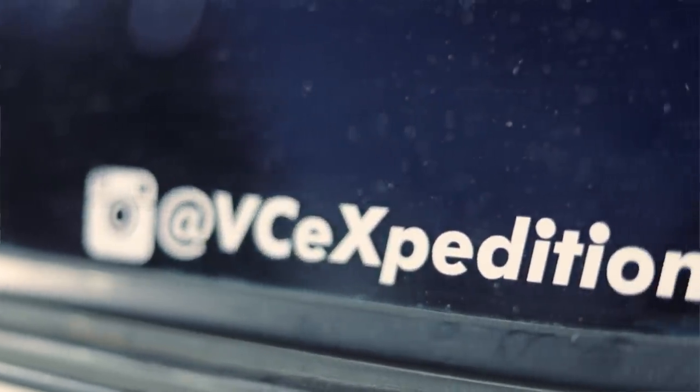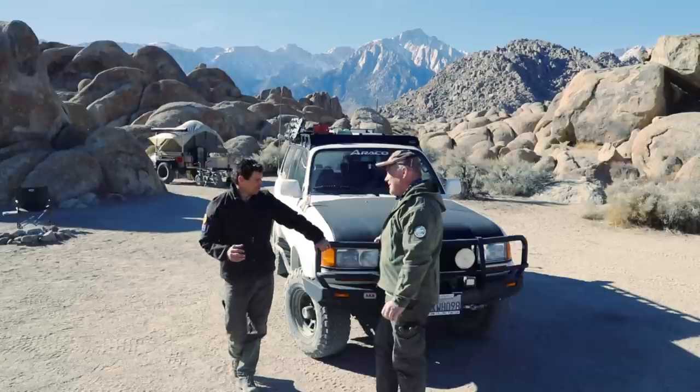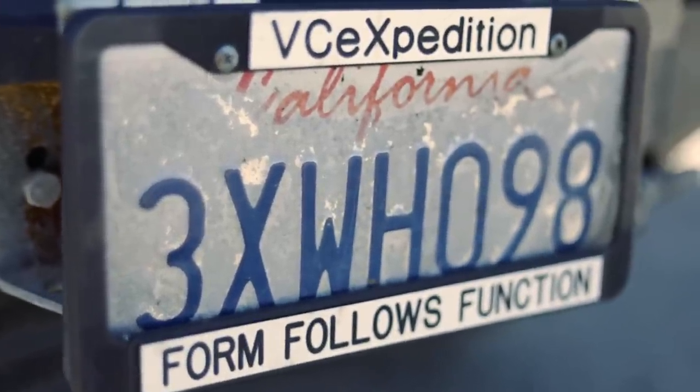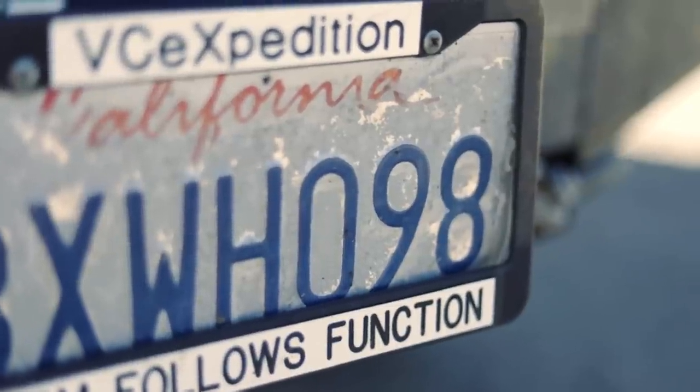You are VCExpedition on Instagram, correct? And I noticed that you've got a slogan which is 'form follows function.' Why don't you tell us a little bit about yourself, about that saying, how that came to be, and then we can talk about your rig.